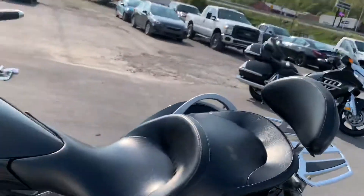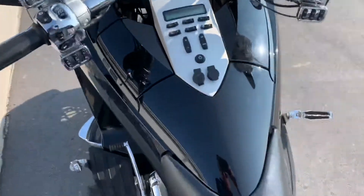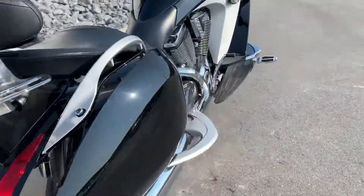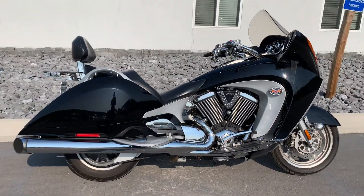No rips or tears in the seat. The bike does have cruise control as well. Give us a call or email info at KisselMotorsports.com for more information or to schedule a test ride. Thank you.